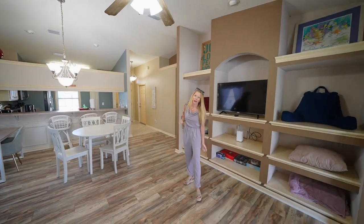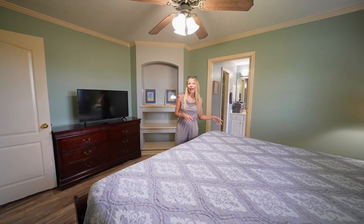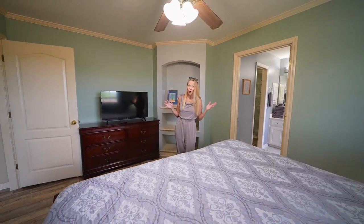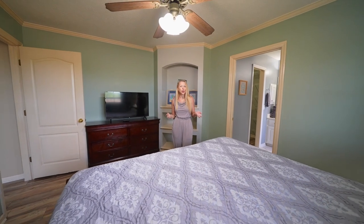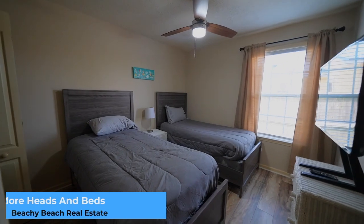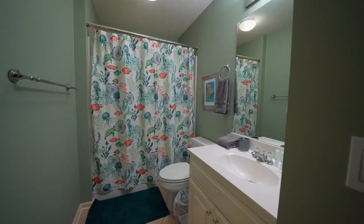Now let's go check out these bedrooms. Welcome to the main en suite. This one is separated in the back of the house and the other two bedrooms are up front, so you've got that split bedroom floor plan. You'll also notice that one of the bedrooms has two beds in it, allowing for more heads and beds as we say, if you're an investor looking for this to function as a short-term rental.